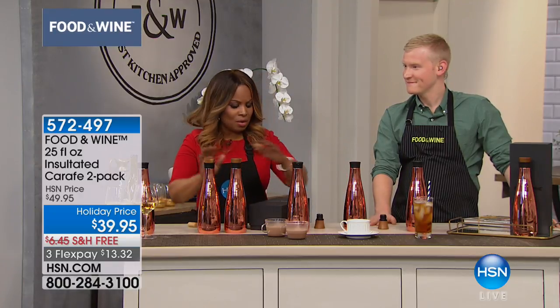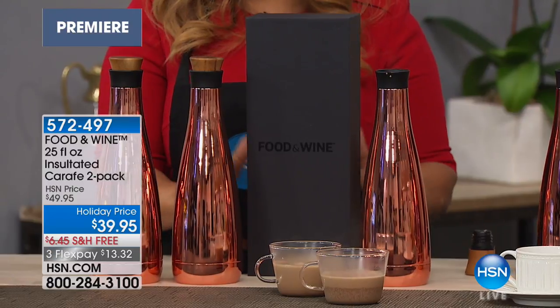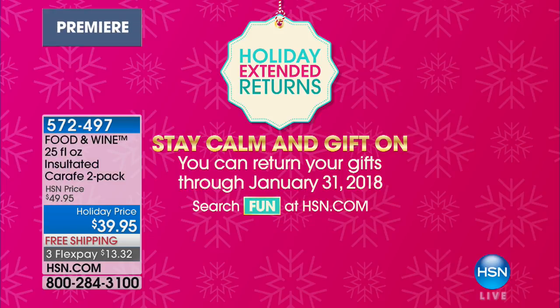I don't know if this will make another show because we have so few in stock. But you do get the set of two, and you get two of these beautiful gift boxes — they're stunning. I just love that this will be a gift that everyone will enjoy getting. What a tremendous value, and it has a really wonderful, high perceived value. They hold 25 fluid ounces each. Keeps your cold beverages cold and your hot beverages hot.